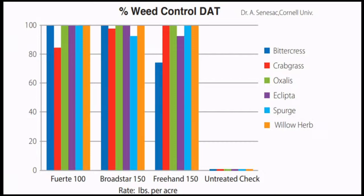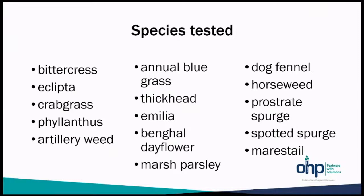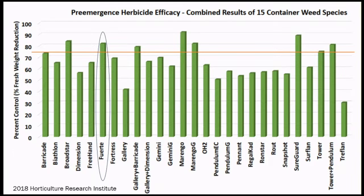The next one: 15 weed species were tested by the Horticultural Research Institute — Dr. Chris Marble at University of Florida. He took 15 container weed species in 2018 and tested against a lot of the common herbicides, including liquids as well as different granular pre-emergence products. Fuerte, up over 80%, is amongst the highest control across all these weed species. Some of the ones that may be slightly higher are some of the liquids, which typically last a little bit longer than granulars. But Fuerte is amongst the leaders in all of these.